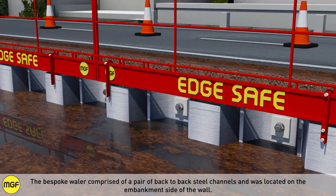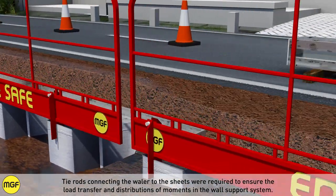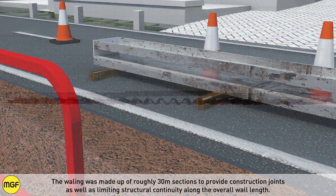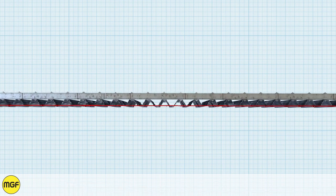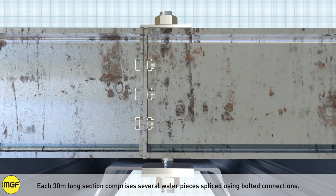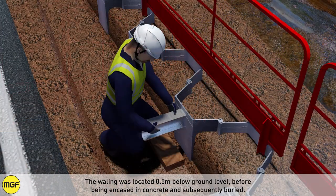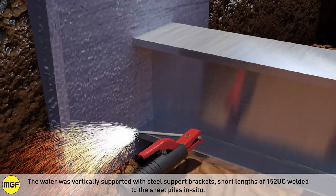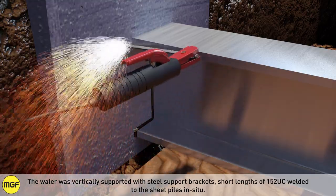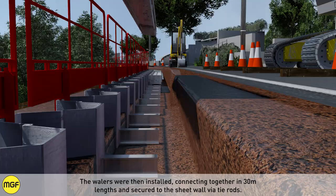The bespoke whaler consisted of a pair of back-to-back steel channels and was located on the embankment side of the wall. Tie rods connecting the whaler to the sheets were required to ensure load transfer and distribution of moments in the wall support system. The whaling was made up of roughly 30-metre sections to provide construction joints and limit structural continuity along the overall wall length, with each section comprising several whaler pieces spliced using bolted connections. The whaling was located up to 0.5 metres below ground level before being encased in concrete and subsequently buried. Steel support brackets — short lengths of 152 UC — were welded to the sheet piles in situ to vertically support the whalers, which were then installed in 30-metre lengths and secured to the sheet wall via tie rods.